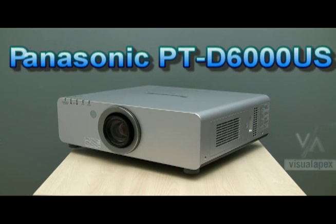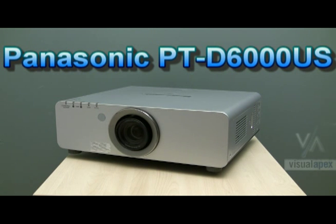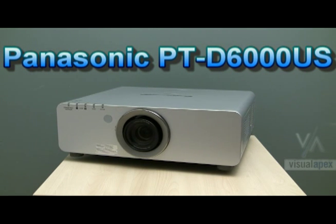Hi, this is Charlie Moore, President of Visual Apex, and I'm here taking a first look at the new Panasonic PTD6000US.